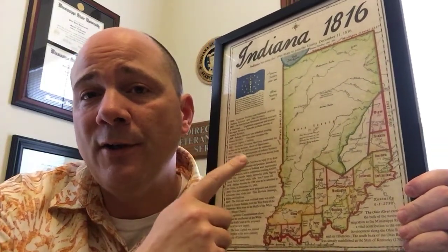I say 'of all places' because you hear IU referred to as a frontier college. So what do we mean by that? For those of you that weren't around for an eighth grade Indiana history class here in Indiana, you might have missed out on the fact that Indiana was settled from south to north.